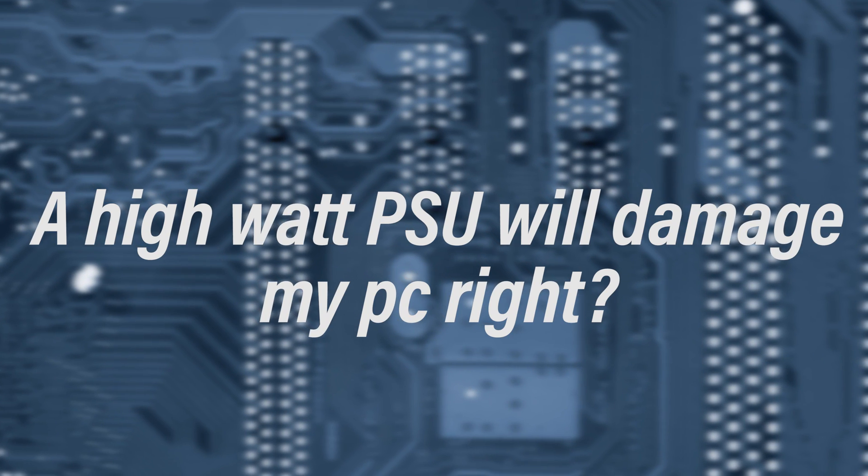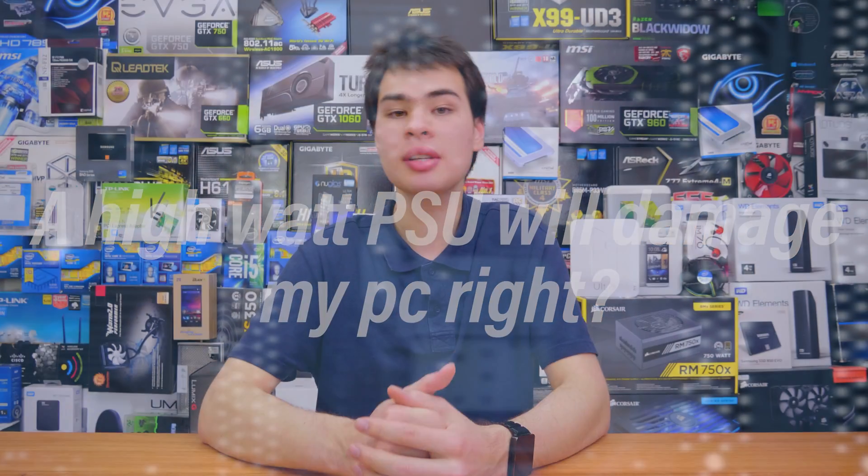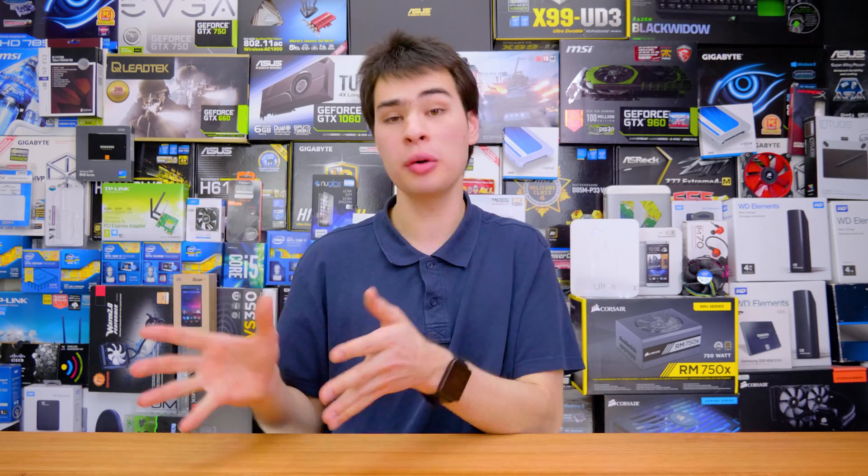Coming in at number two: if I have a power supply with super high wattage, will it damage my PC? This is another one I hear all the time, and it's also not necessarily the case. Just because the power supply is rated at 1000 watts doesn't mean it's constantly outputting 1000 watts. When your video card ramps up it draws more power, and if the system is idling it's not drawing a lot of power — meaning the power supply isn't outputting a lot either. The wattage rating is the maximum the supply can go up to, not a constant output. So damage from a high-wattage PSU is basically not a thing to worry about.